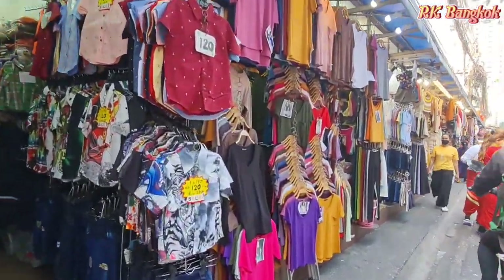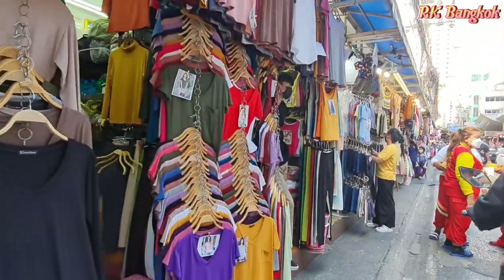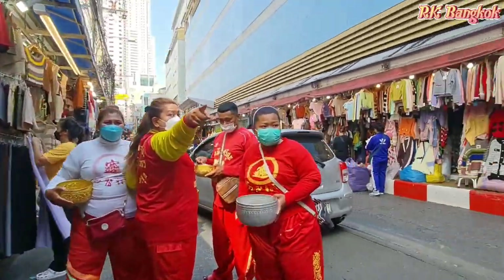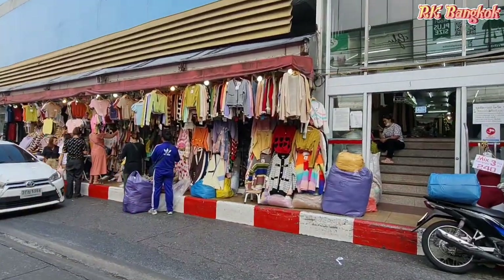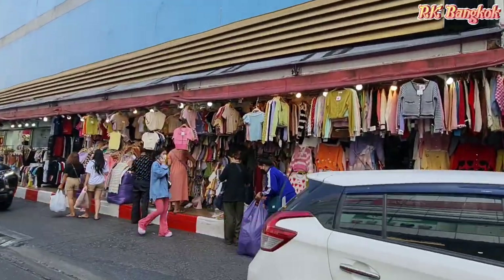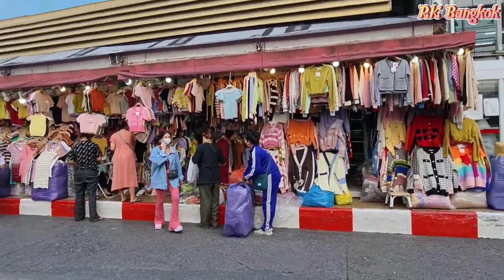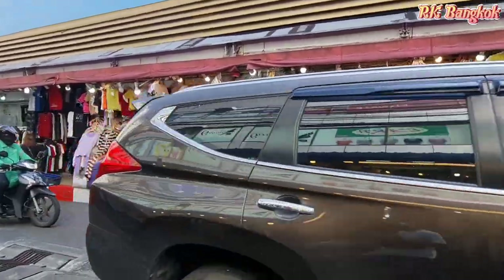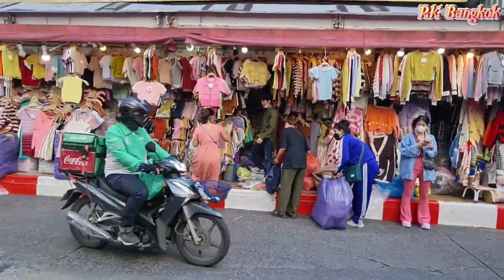I've just entered from the Peshpuri Sway 21 — let's see what you can see here. There's a big ladies top shop right here. If you just enter from the Peshpuri Sway 21, on the opposite side of Pratunam fashion mall, this shop is just outside of the city complex on the footpath.